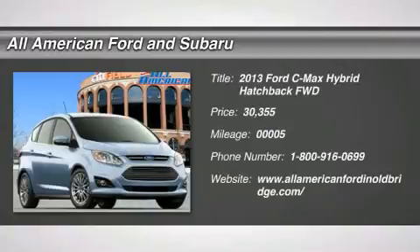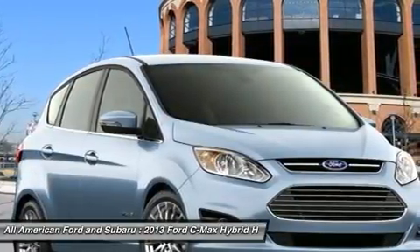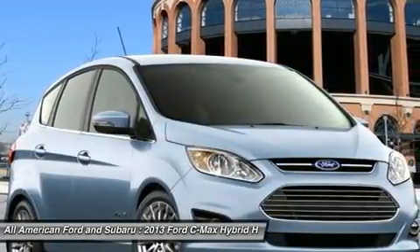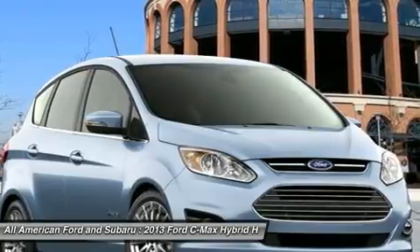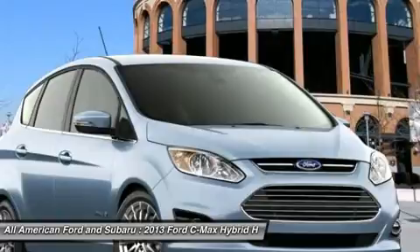The 2013 Ford C-MAX. The Ford C-MAX was initially only available in Europe, but has found its way to the U.S. in 2012. With folding seats and ample cargo room, the C-MAX is available for almost any need.